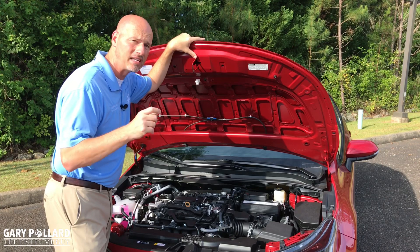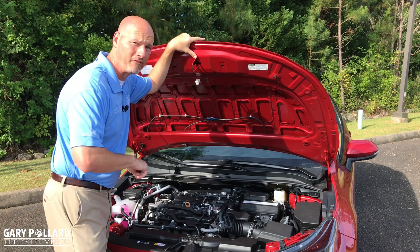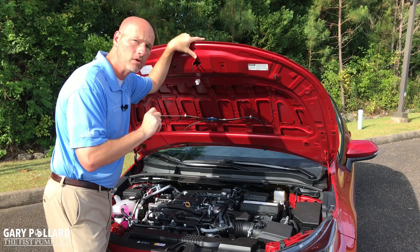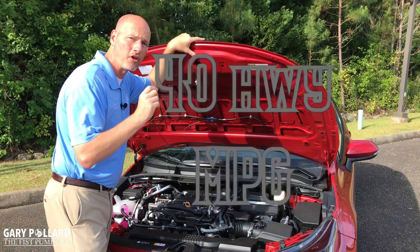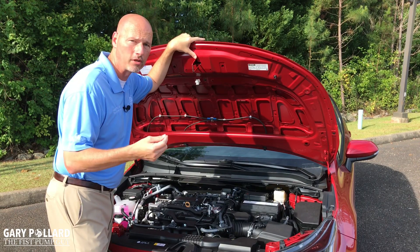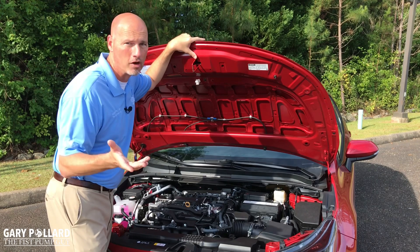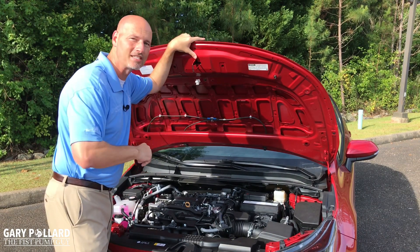The 2.0 engine puts out 169 horsepower versus 139 horsepower on the regular 1.8 gas engine, and 151 foot-pounds of torque versus 126 foot-pounds on the 1.8. Not only does it have more torque and more horsepower, you also get better fuel economy. This car is rated at about 40 miles per gallon on the highway versus 38 miles per gallon on the 1.8 four-cylinder. The hybrid gets over 50, but we're talking about the SE here. That's the drivetrain.